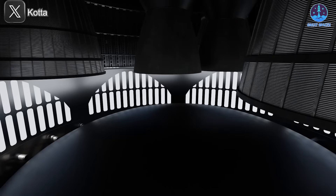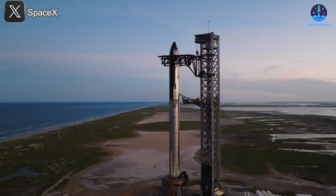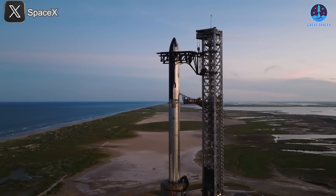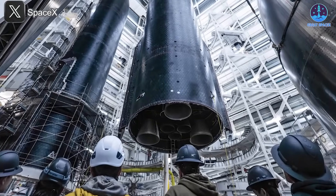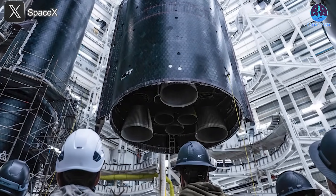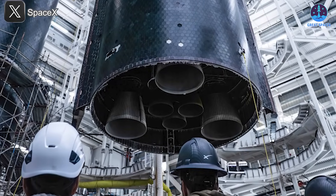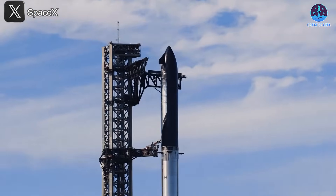This shockwave hit critical systems on the ship, including the engines. This issue wasn't apparent in early versions like version 1, which included engine shielding. But in the updated V2 design, SpaceX removed these protections to reduce weight and streamline the structure. As a result, the engines were left more exposed to the violent effects of hot staging, and that's when problems began to appear more evidently.